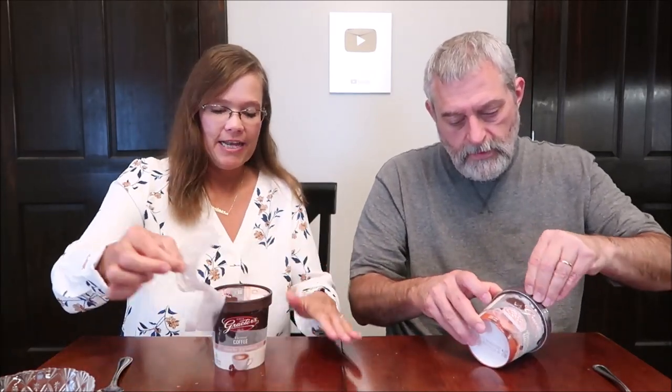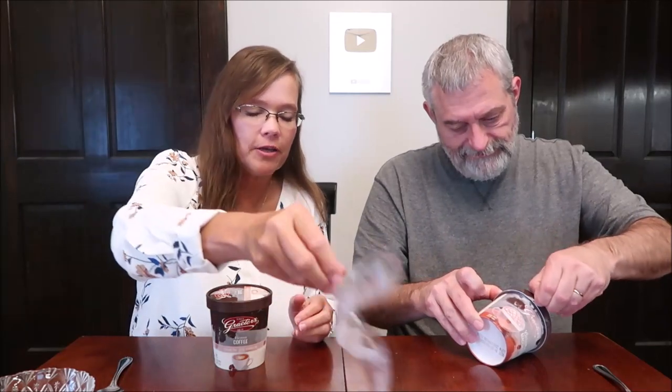Today Kevin and I are going to be trying some Grater's French pot ice cream. This is the Vienna coffee, and I have the caramel macchiato. These were $6.99 each at the Grater's scoop shop. They are sealed even though we bought them at the scoop shop, because they're coming from Cincinnati, Ohio. They don't scoop them there — they're prepackaged. We're very fortunate that we have a Grater's in our area, because out of all those ice cream shops, Grater's is the best.